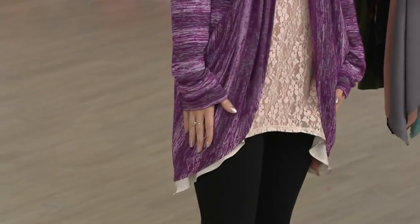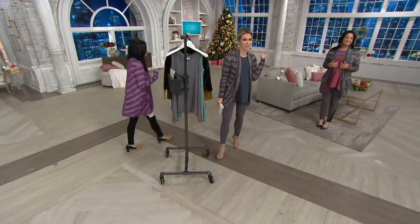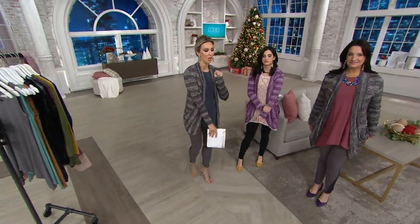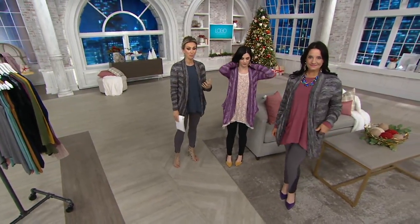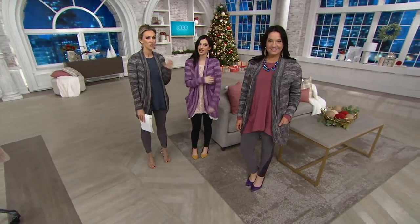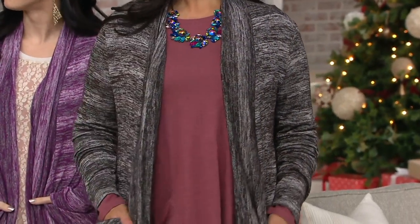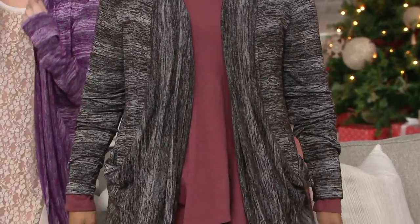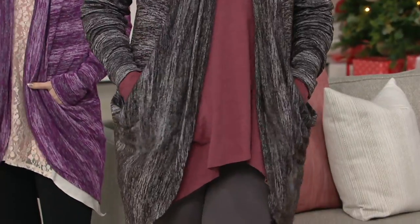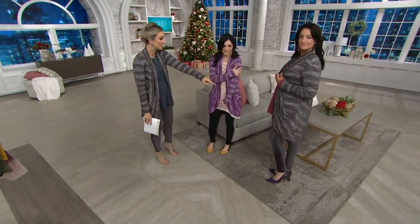My sister-in-law is in California and she loves open-front cardigans, but sometimes I've sent her ones in the past and it's a little too weighty. Same with my mother-in-law in Houston and my sister-in-law in Tampa. This is that great fabrication. If you kind of always run warm, it doesn't matter where you live. But you want that look of an open-front cardigan, a little extra layer to keep you warm when the air is a little too high, or you step outside and there is a chill in the air but you always tend to run warm. What a great, kind of like a slinky fabrication. And look at the length.